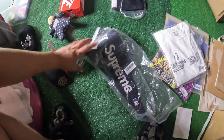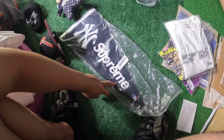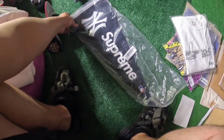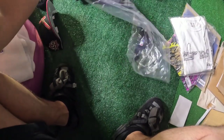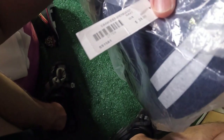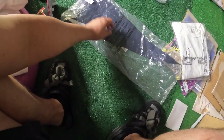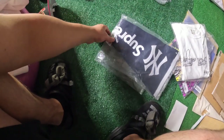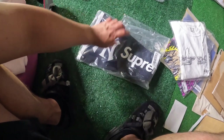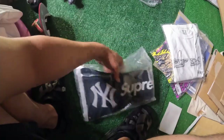The next thing we sold is this OG Grail Supreme New York Yankees collab — I forget what year, but it's pretty freaking old. It's from 2015, so this is like 7 years old now. Still brand new in bag. I think I paid like $60 for this and I sold it for $160. I'm kind of sad to see it go — I'm a huge baseball fan, but the show must go on.